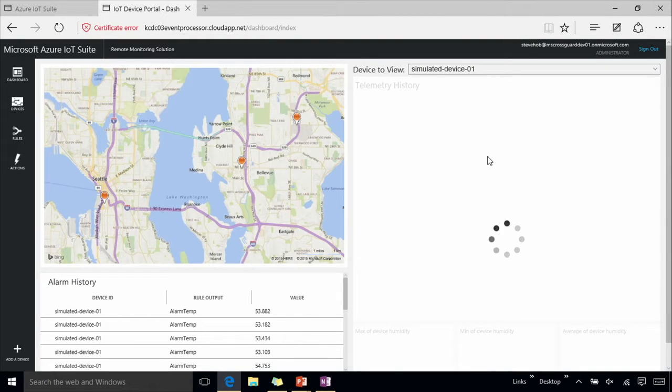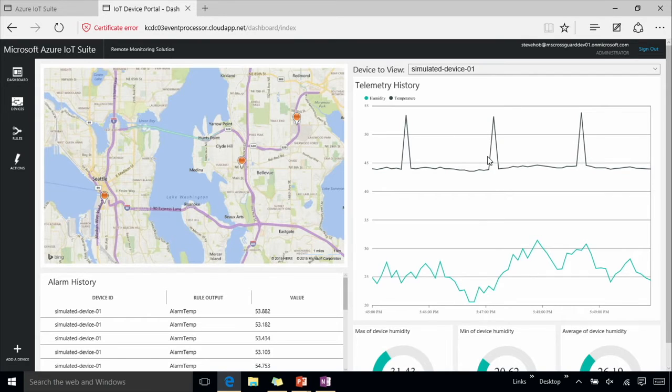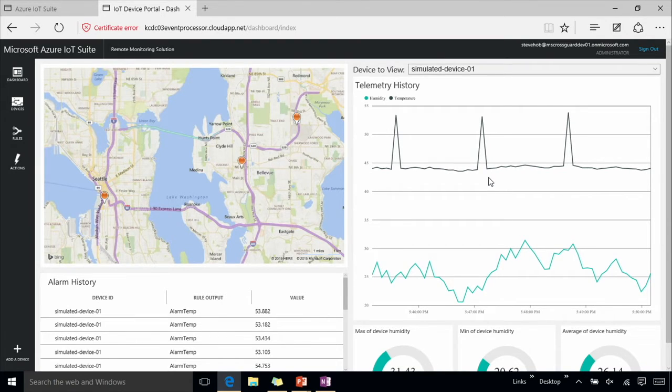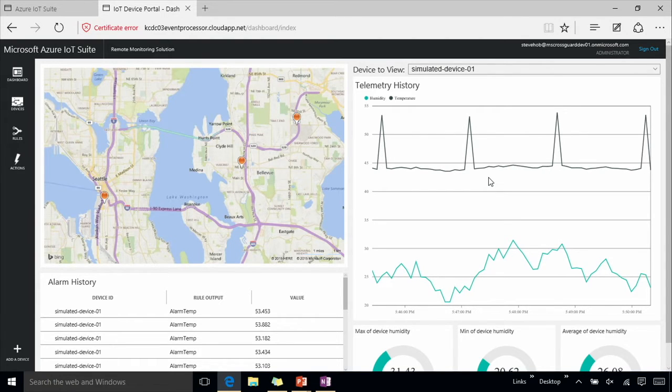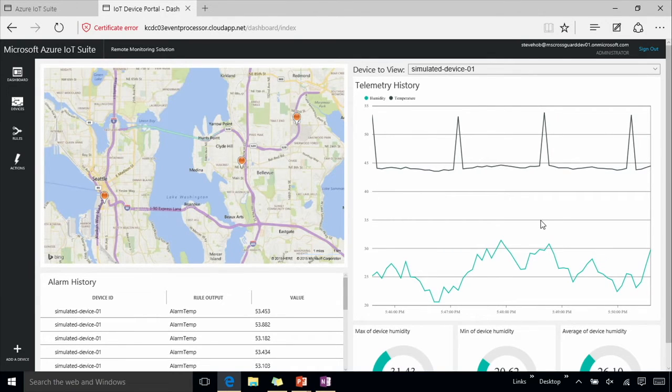The first thing I'm presented with is my dashboard portal. This is an example of the kind of heads-up display one might have in a remote monitoring solution. On the left side, I see a map showing the locations of the devices I'm tracking that are connected into my back-end services. On the right side, you can see the real-time telemetry coming from a device. In this case, we have a simulator generating fake temperature and humidity data, giving you an example of how that data can come into the system and be visualized in near real-time, about every 10 seconds.